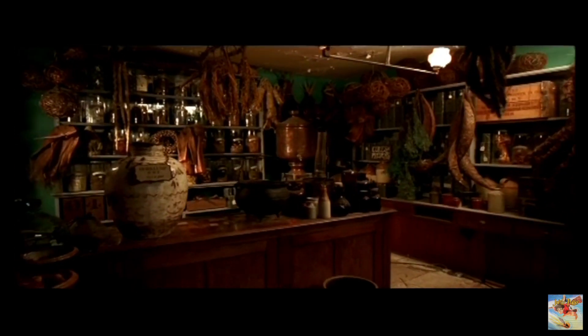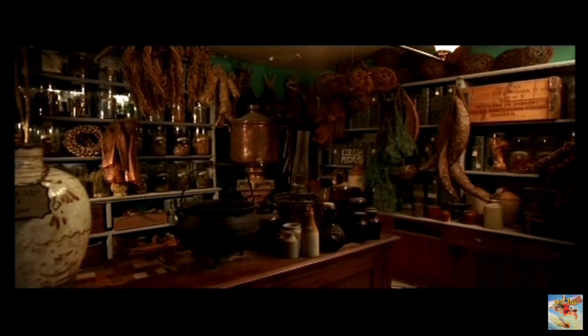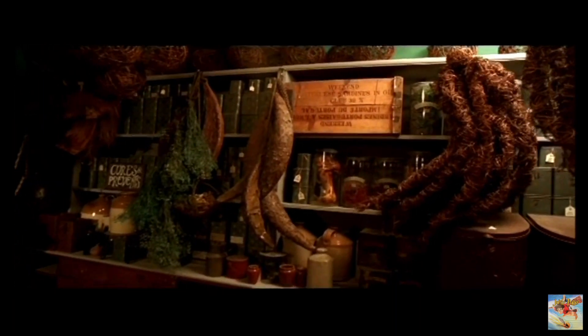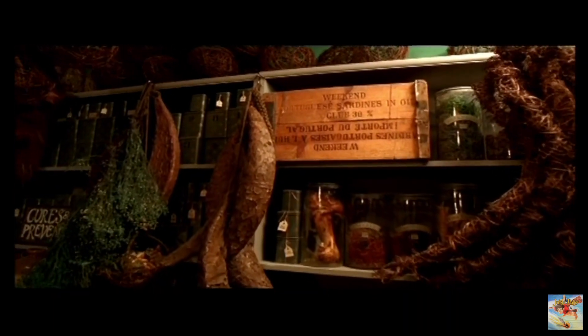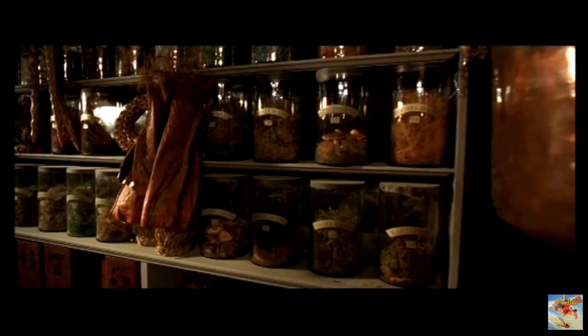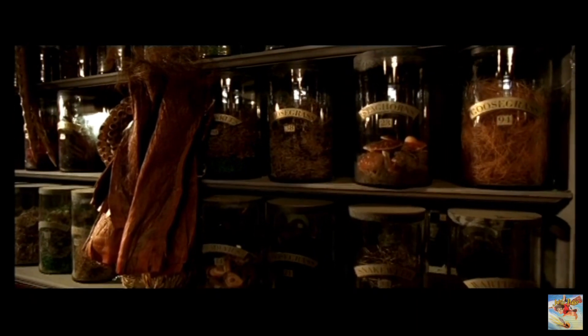This apothecary has all sorts of herbs and plant life. I wonder if Professor Sprout obtains her mandrakes here. If you're in need of an Abyssinian shrivel fig or leaping toadstools, this would be the apothecary to patronize. Over on the left, there are countless jars of potion ingredients, such as Dittany, Venomous Tentacula, Asphodel, and Fluxweed.